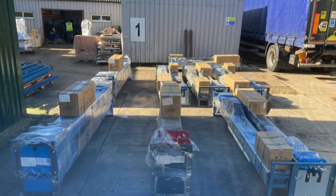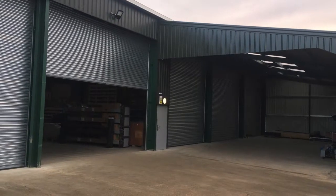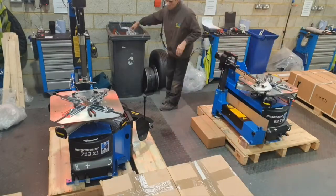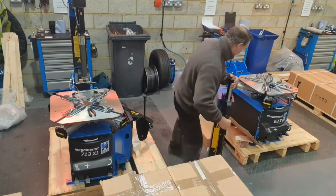At Hoffman Megaplan we are proud to have an assembly and pre-delivery inspection facility which we know is simply unrivalled by any other garage equipment provider. The process starts with an internal order which, dependent on the customer requirements, will be built to a specific configuration.